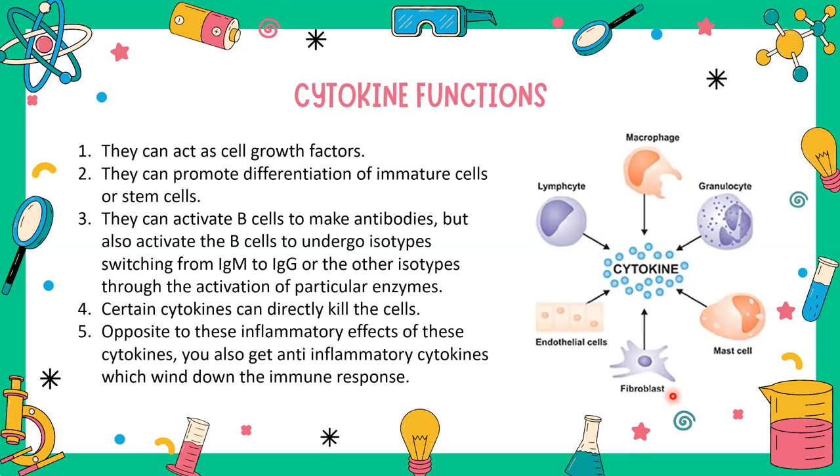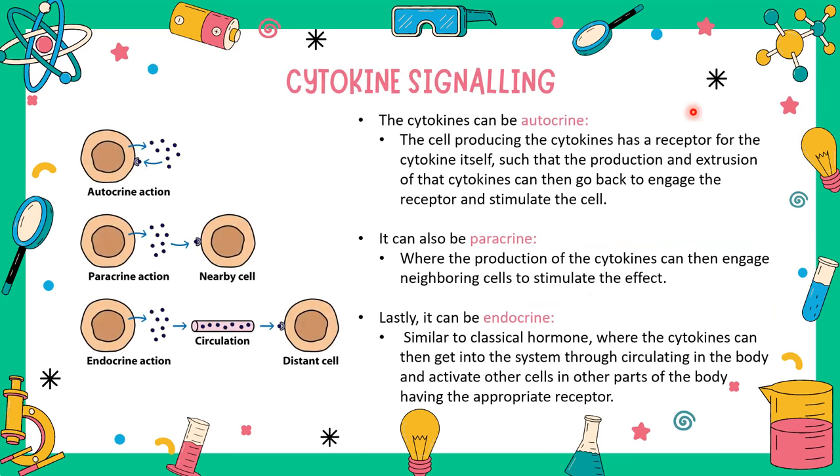As for cytokine properties, they can act as growth factors, promote differentiation of immature cells, activate B cells to make antibodies, or activate B cells to undergo isotype switching from IgM to IgG. Certain cytokines — specifically TNF-alpha or tumor necrosis factor alpha — can directly kill cells. We also have anti-inflammatory cytokines that wind down the immune response. Cytokine signaling can occur through autocrine — stimulating the same cell — paracrine — stimulating nearby cells — or endocrine — secreted into the bloodstream to act on distant cells.